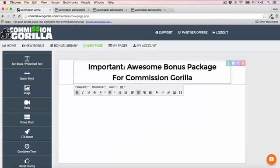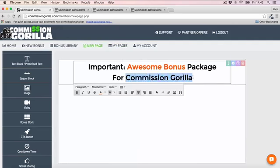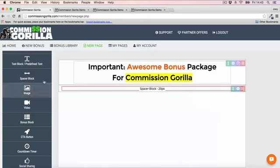You can also change the color of individual words — so if you want to change certain words up, you can do that, which is very nice. You can also highlight text and things like that — it's very easy and simple to create. Now I want to add a little bit of spacing above this headline because I don't like how close it is to the top, so I'll drag a space block above the headline.